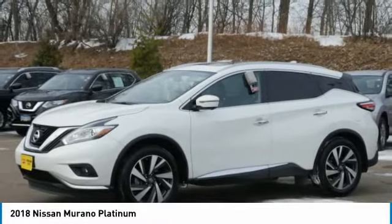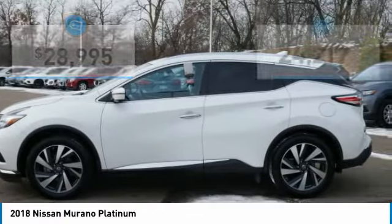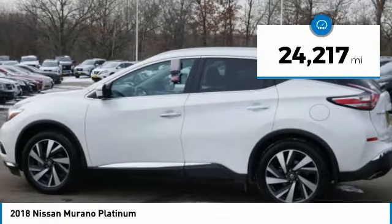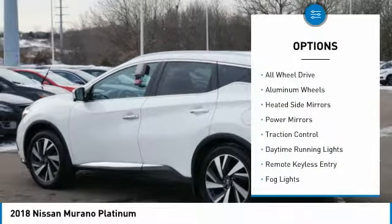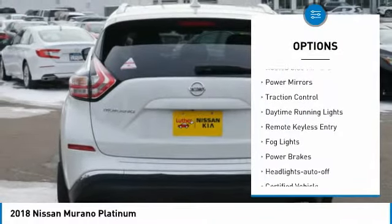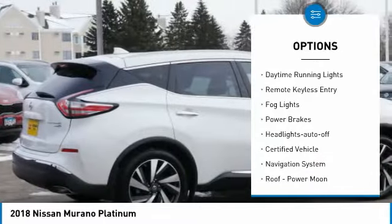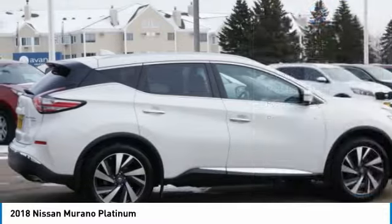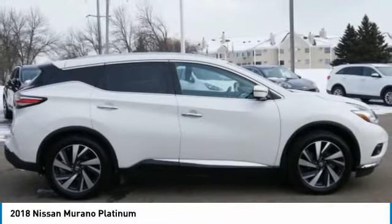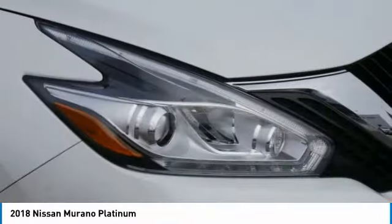Priced below $30,000, this vehicle has less than 25,000 miles. Here are some of this vehicle's great options: all-wheel drive, aluminum wheels, heated side mirrors, power mirrors, traction control, daytime running lights, remote keyless entry, fog lights, power brakes, headlights auto off. Come see the car for yourself.